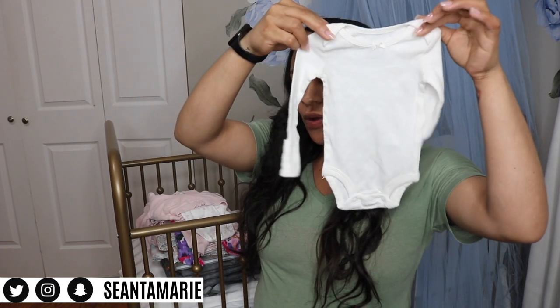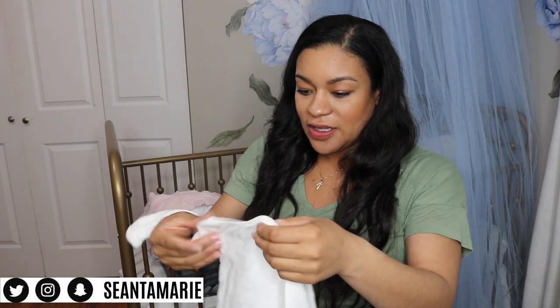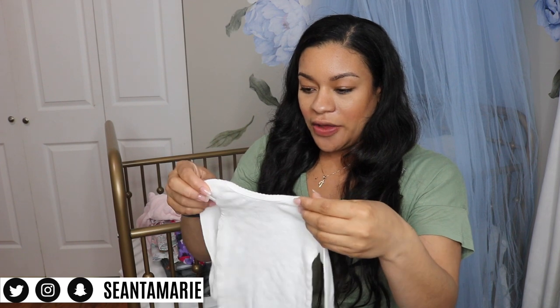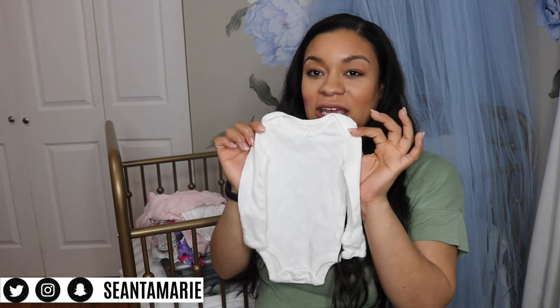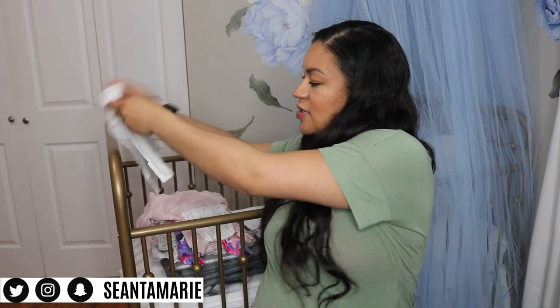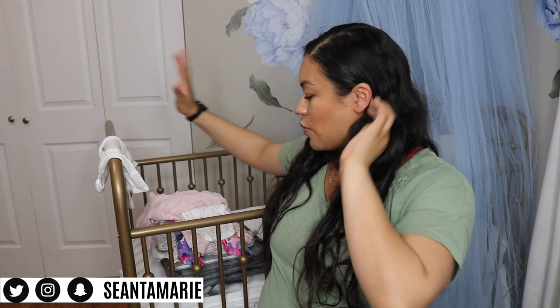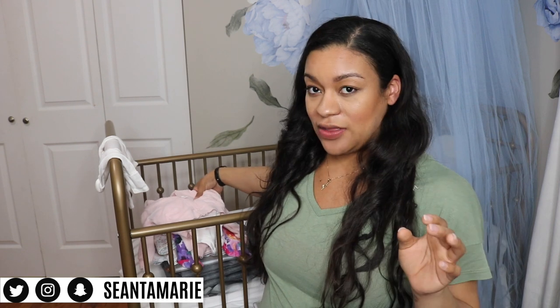So I'm taking these two pairs of socks. I'm also taking this little white onesie for her — it has little heart details on it. It's newborn size. I got it in a pack of five from Carter's. They come in cute little pink colors and I just really liked it. I thought it was very basic and cute, and I feel like the white onesie will match with anything if I need to mix and match clothes.